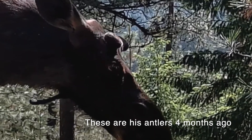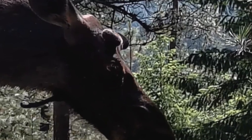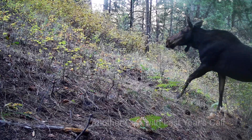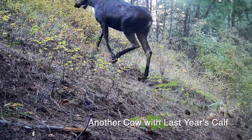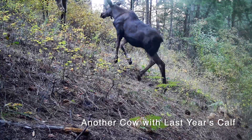Late September and October is the rutting season for moose, and this bull certainly is making sounds like he's lovestruck. I think this is the same moose I've been imaging for about five years now, so he's a five-year-old bull, and he's going to be very big when he gets older.